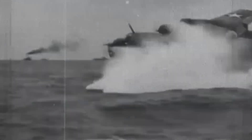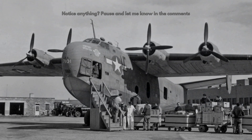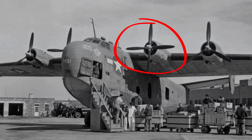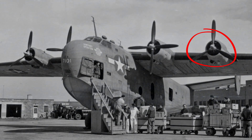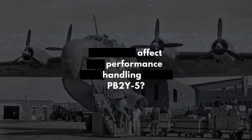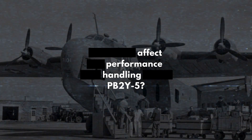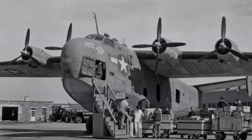Hello and welcome to this video about the PB2Y5, a large four-engine flying boat used by the U.S. Navy during World War II. We will explore the unusual feature of this aircraft: why did it have four-bladed propellers inboard and three-bladed props outboard? What was the reason behind this design choice and how did it affect the performance and handling of the PB2Y5? Stay tuned to find out.